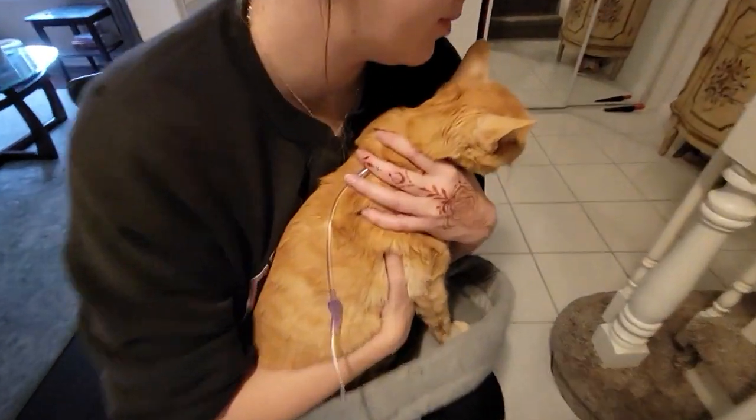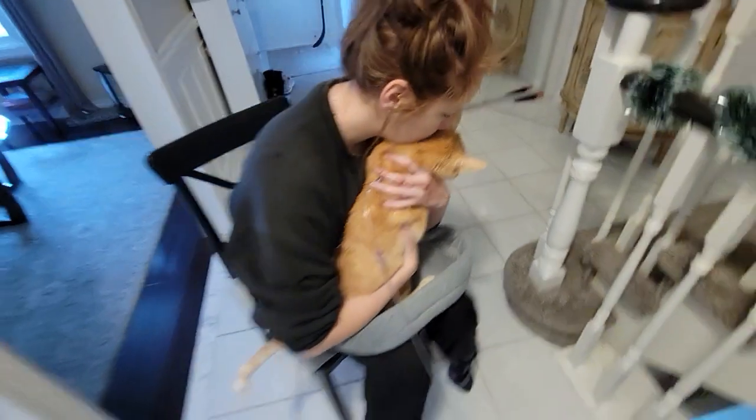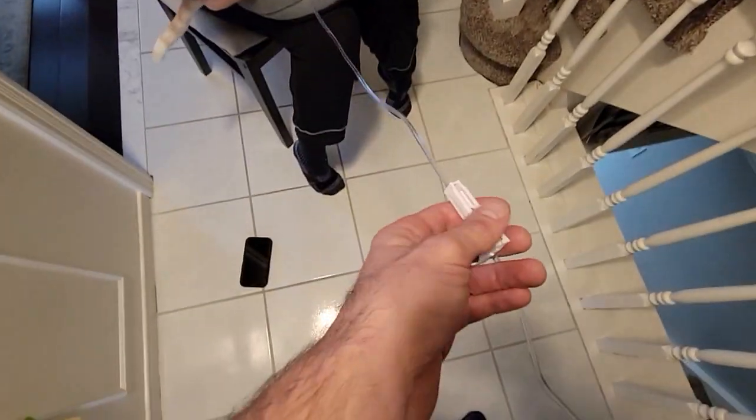So we're just giving Hobbs some fluids. Mommy's got him held. He's getting irritated because it's near the end. And I'm just going to close it up.